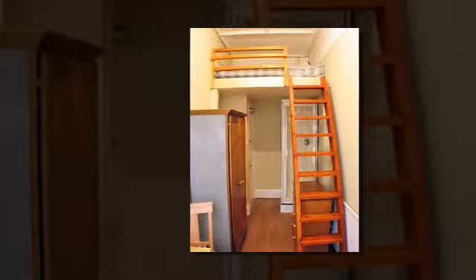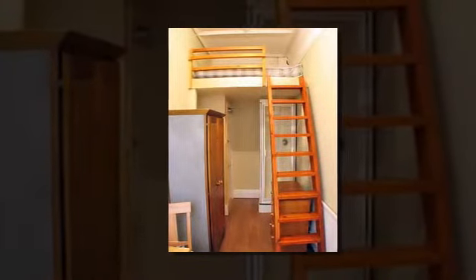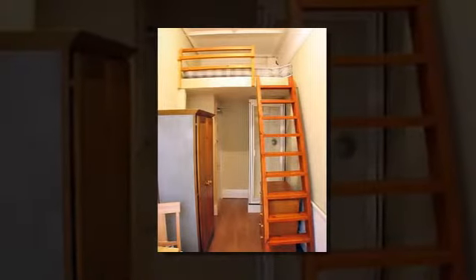A tiny flat in an exclusive area of London has gone on the market for £500 a month and comes with a shower underneath the bed.